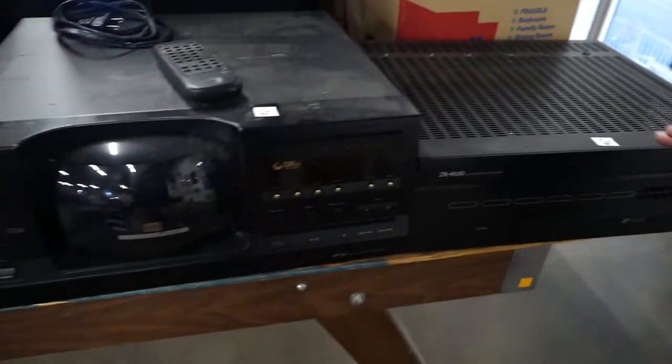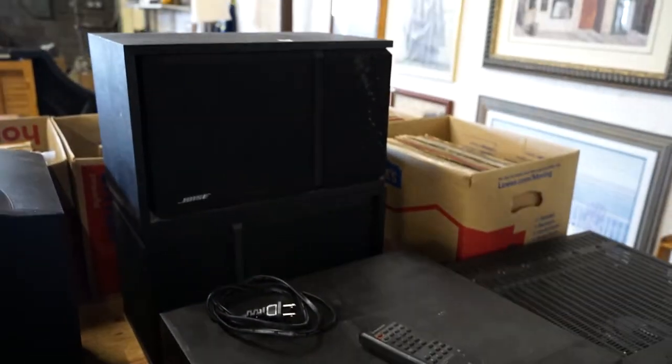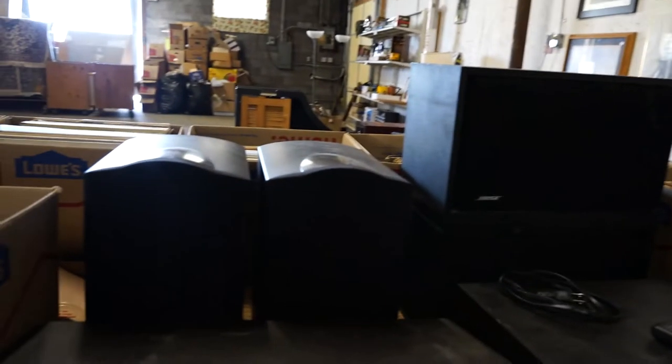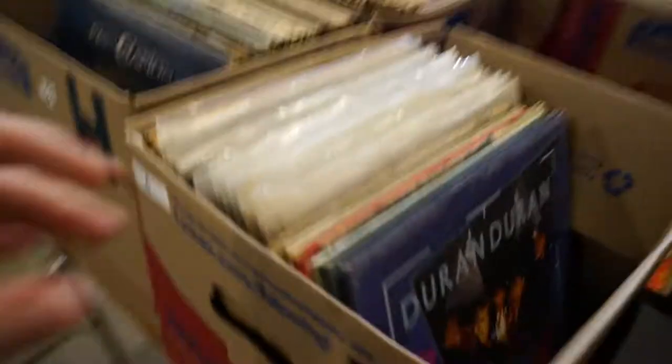There's some black paste stuff that looks really high end. More records.